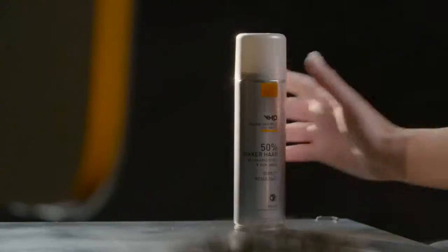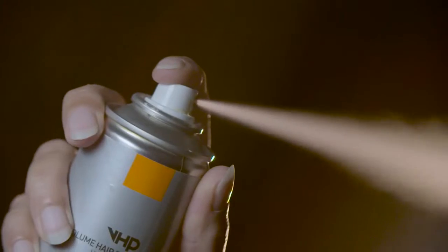The coloring in the spray gives both hair and scalp the same tint, making the spray ideal if you want to touch up your roots. The spray is dermatologically tested and proven completely safe.